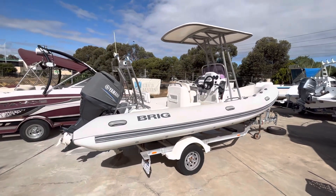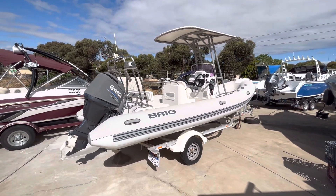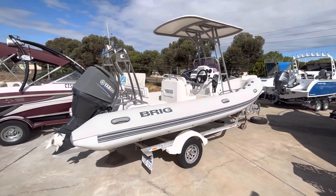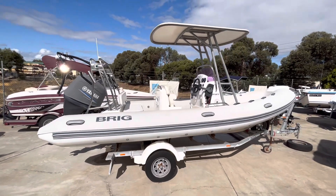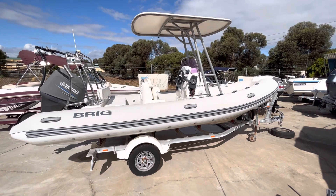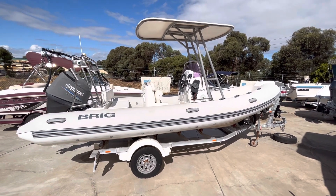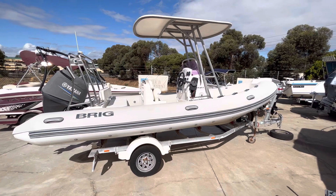This is a Brig 570, 2014 model — it's actually my own personal boat that I'm not using now that I've bought a sailing catamaran. This thing has just been an absolute pleasure of a boat and if I could keep it I would. It's 5.7 meters, powered by a 100 horsepower four-stroke Yamaha, and it's got 160 engine hours on it.